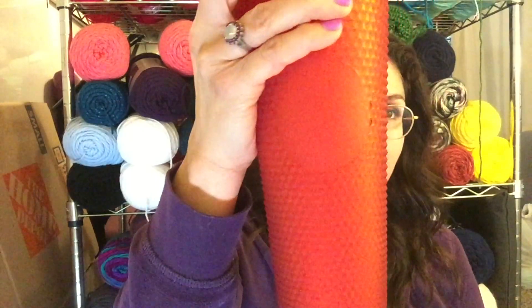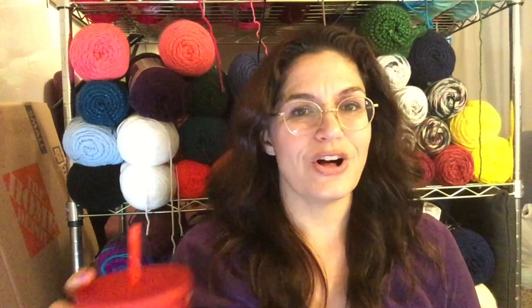My daughter and son got me a new cold cup for Valentine's Day. It's just the most beautiful striking red matte Starbucks cold cup — so beautiful. She let him know when it was going to drop, and between the two of them, I got a present. That's so pretty.